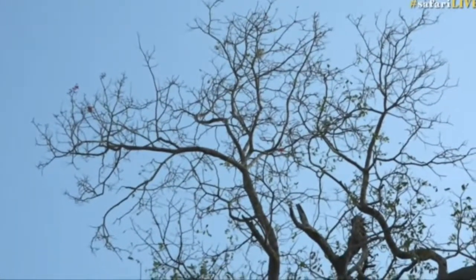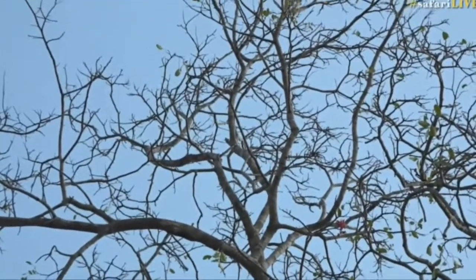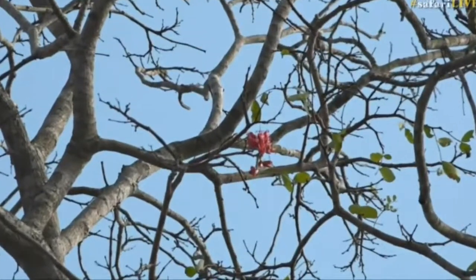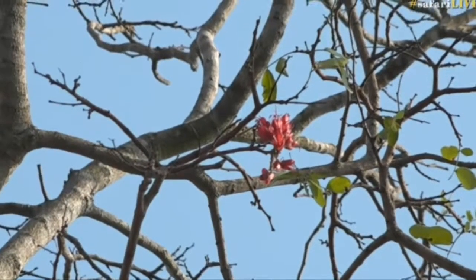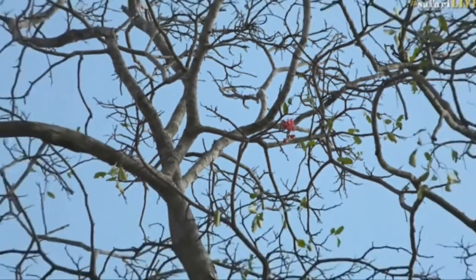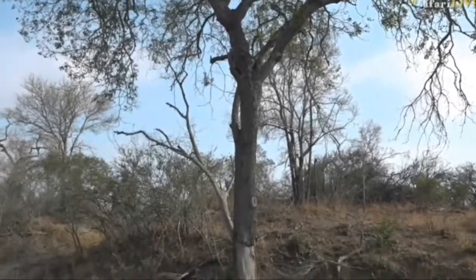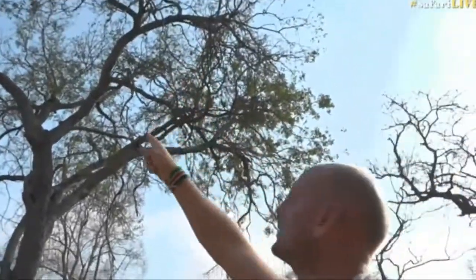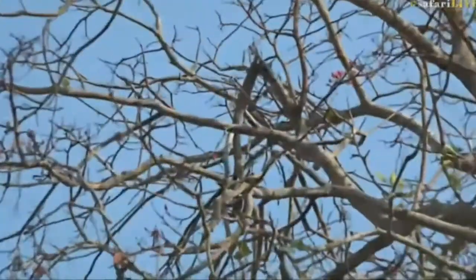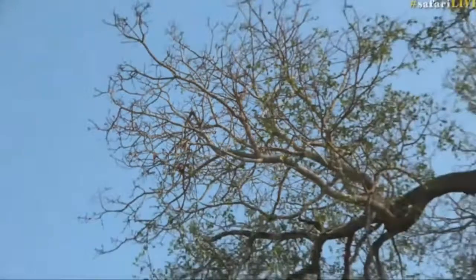We don't quite have another leopard on foot, but we do have one of my favorite flowers — the weeping boer bean flower on this weeping boer bean tree. It's called the weeping boer bean because the tree exudes so much sap that it runs down its bark and looks like it's crying and weeping. 'Boer' means farmer or settler, and 'bean' is because the tree produces seed pods — you can see the empty seed pods at the top of the tree. Inside is a bean that gets roasted and ground up as a coffee substitute.